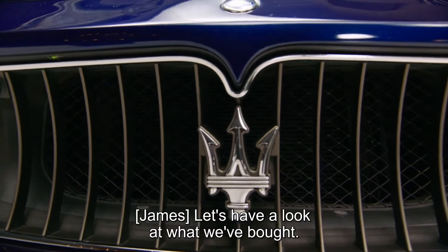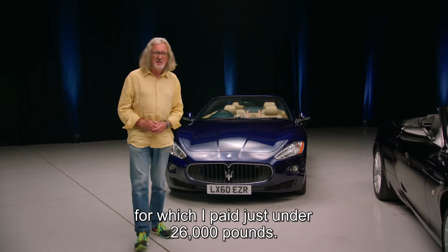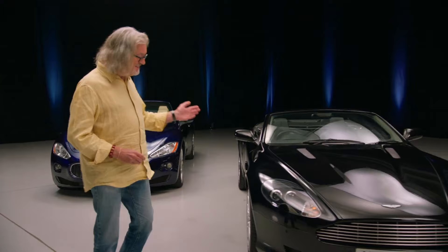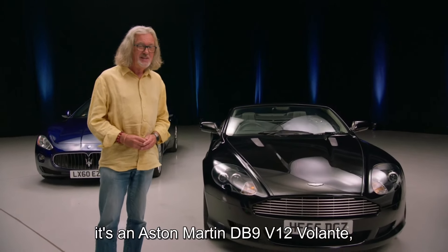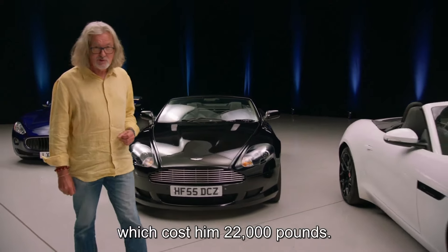Right, let's have a look at what we've bought. I went for this — a Maserati Gran Cabrio, for which I paid just under £26,000. Richard Hammond has bought this: an Aston Martin DB9 V12 Volante, which cost him £22,000.